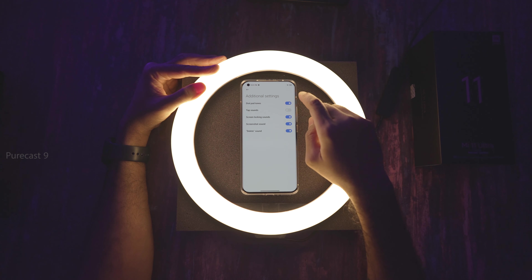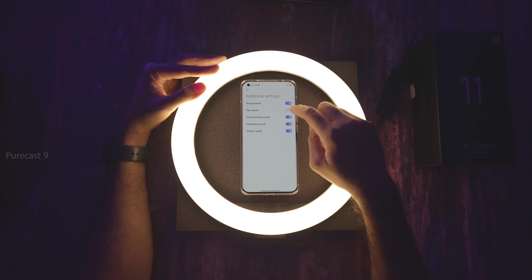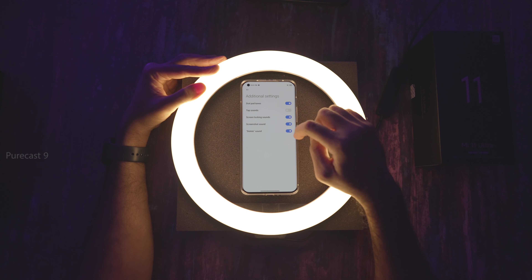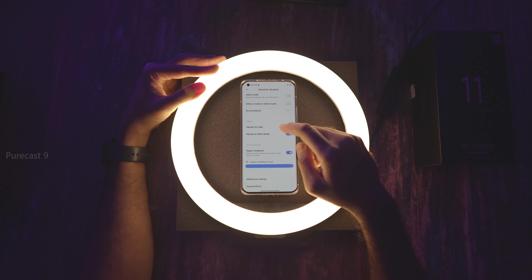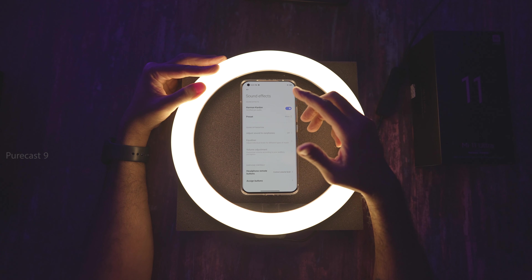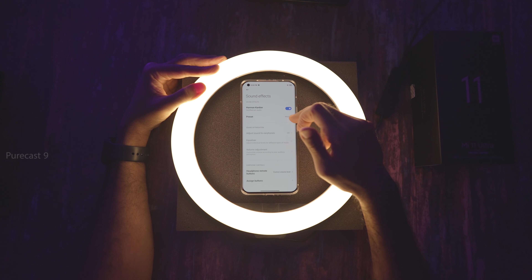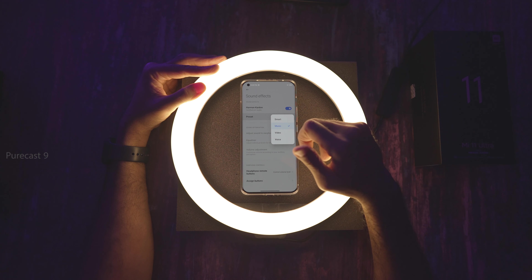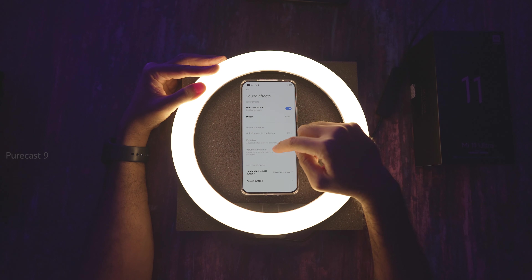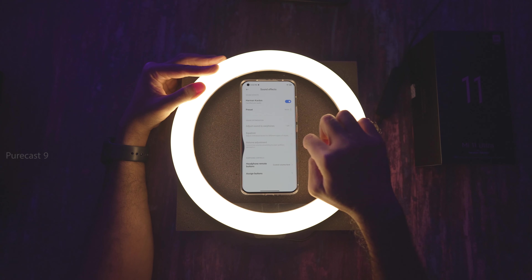In Additional Settings, you can choose dial pad tones, tap sounds (I've kept off because it gets irritating), screen lock sound, screenshot sound, and delete sounds. Under Sound Effects, you can choose whether the sound is tuned by Harman Kardon or turn it off entirely. There are presets — I've kept it to Music — and you can choose Smart Video Voice depending on what you're watching.